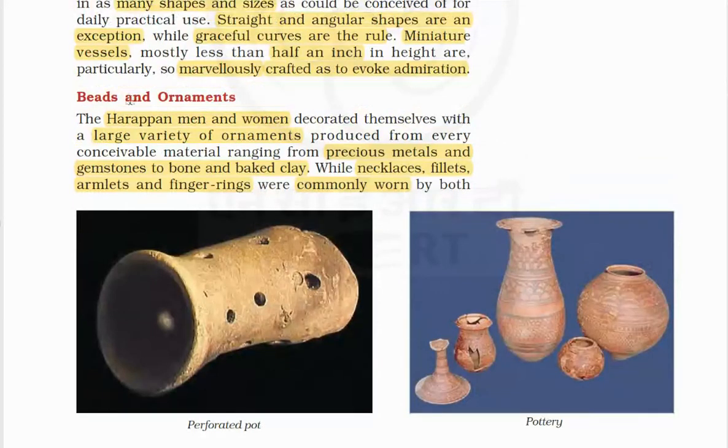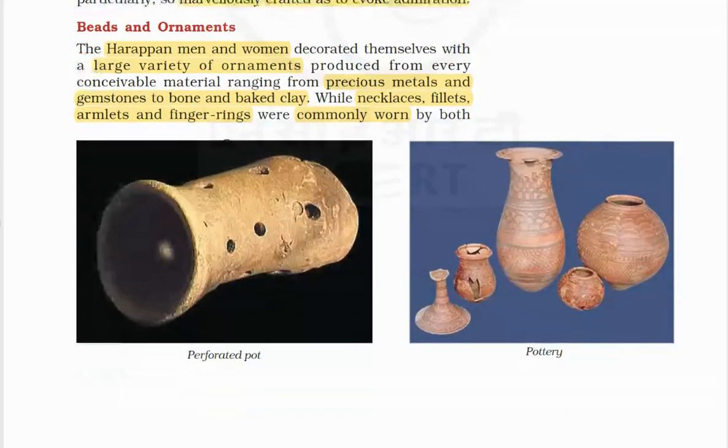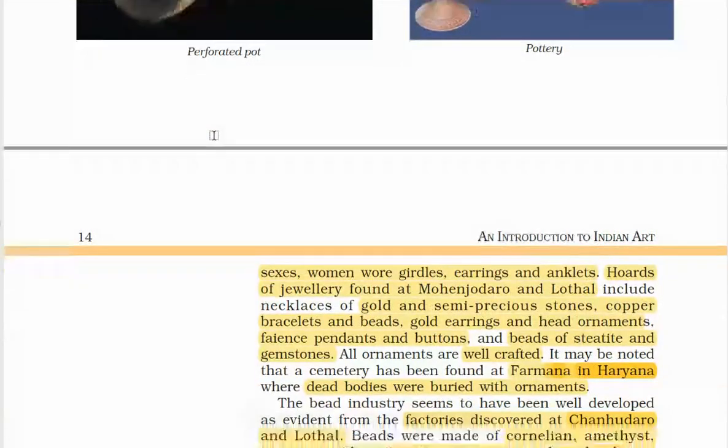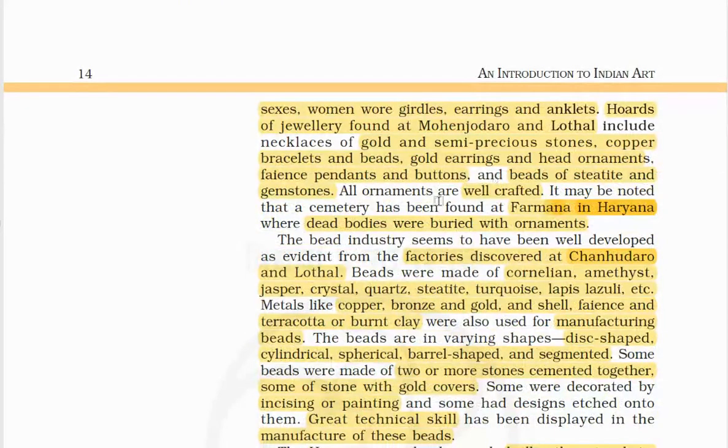The Harappan men and women decorated themselves with a large variety of ornaments, ranging from precious metals and gemstones to bone and faience. While necklaces, fillets, armlets and finger rings were commonly worn by both sexes, women wore girdles, earrings, and anklets. Hoards of jewellery found at Mohenjodaro and Lothal include necklaces of gold and semi-precious stones, copper bracelets and beads, gold earrings and head ornaments, pendants, buttons and beads of steatite and gemstones.